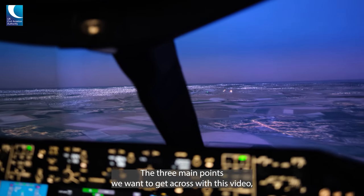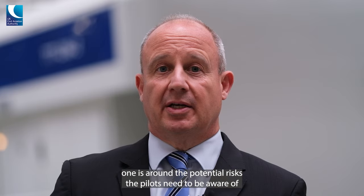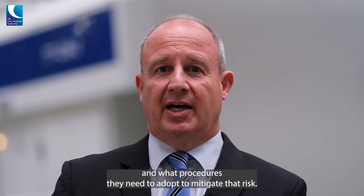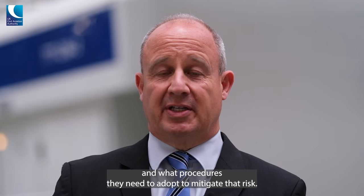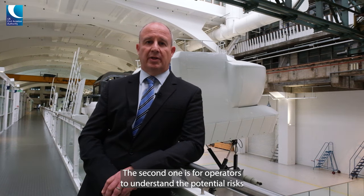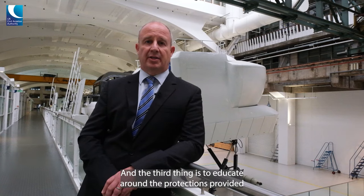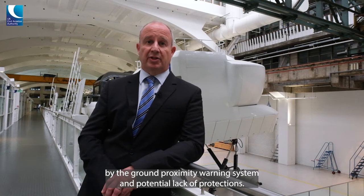There are three main points we want to get across with this video. One is around the potential risks that pilots need to be aware of and what procedures they need to adopt to mitigate that risk. The second is for operators to understand the potential risks and mitigate them by the procedures incorporated in their operations manuals. The third is to educate around the protections provided by the ground proximity warning system and the potential lack of protections.